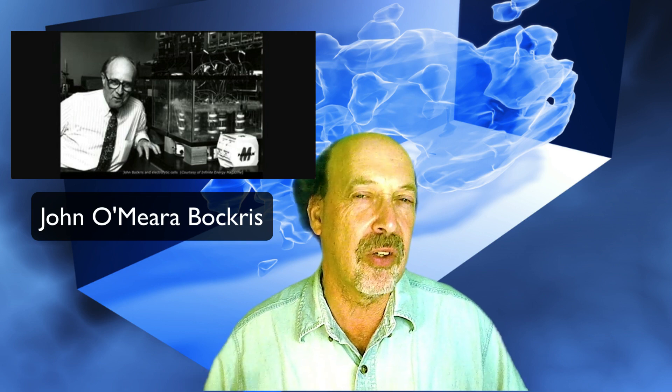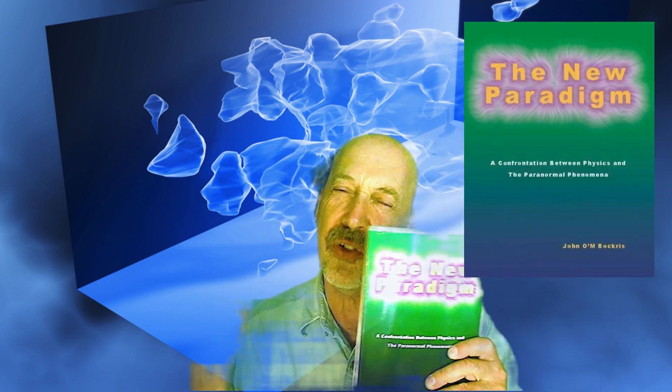So that's the challenge with cold fusion LENR, which we didn't know until very recently. The process is indeed real. All of these people who said it was a fictitious sort of thing were wrong. Pons and Fleischmann were right — they produced a real reaction. So did John O'Meara Bakris at Texas A&M. And he was also just persecuted for producing a real cold fusion reaction in his lab, as he wrote about in his book, New Paradigm.